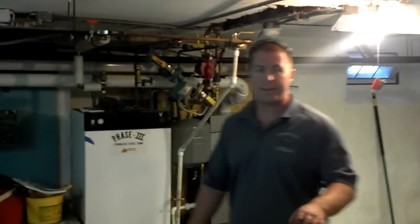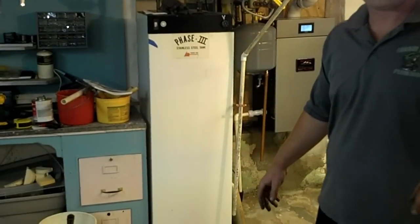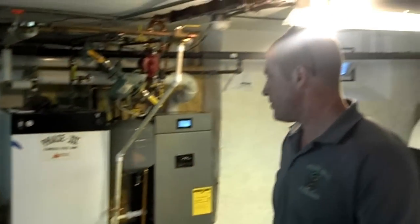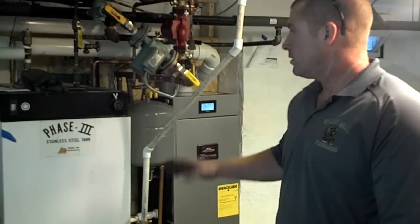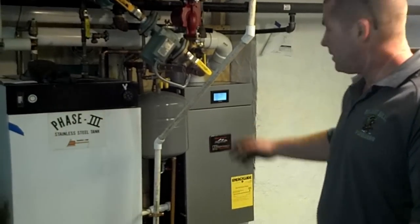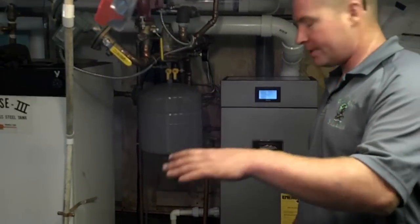They already had an indirect water heater with a lifetime warranty — an old Triangle Tube that still works well. We left it in there and reconnected the new boiler to it. I have pictures of what was in here before.